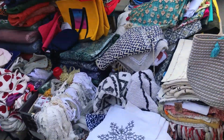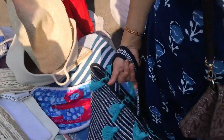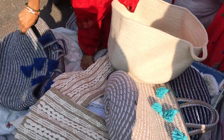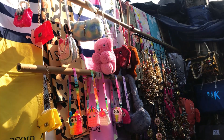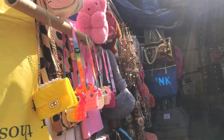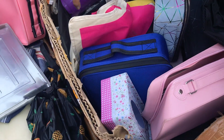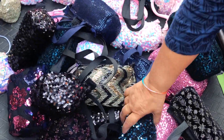There was an auntie selling very beautiful and trendy beach bags for just ₹600. Other than those, you can also find wallets, baby bags, and sequin bags at this market. There's a lot to explore, so just walk through and see what the market has to offer.